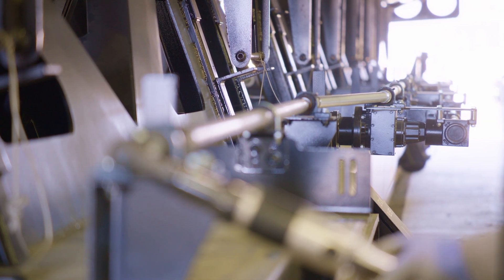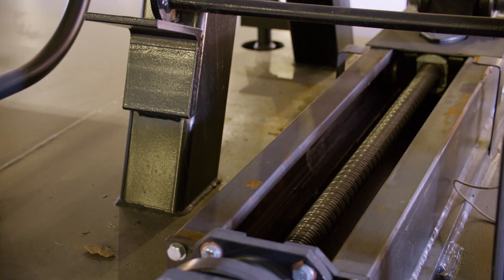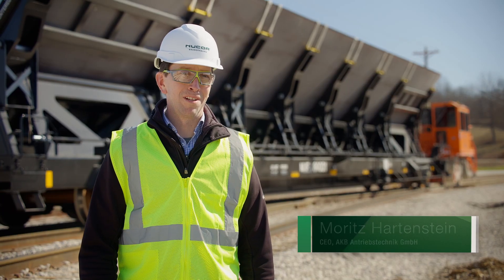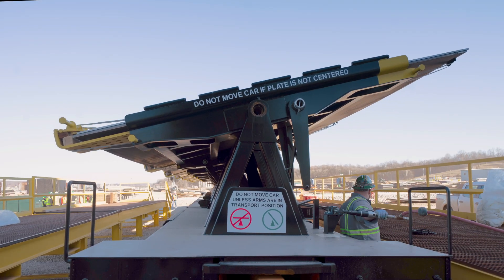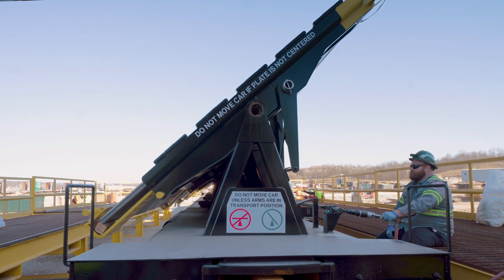We partnered with a company called AKB. They're a producer of custom-built screw jacks and mechanical devices. It's a very exciting project for us as well, because it's a first-time manufactured car which we participated in for the U.S. market.